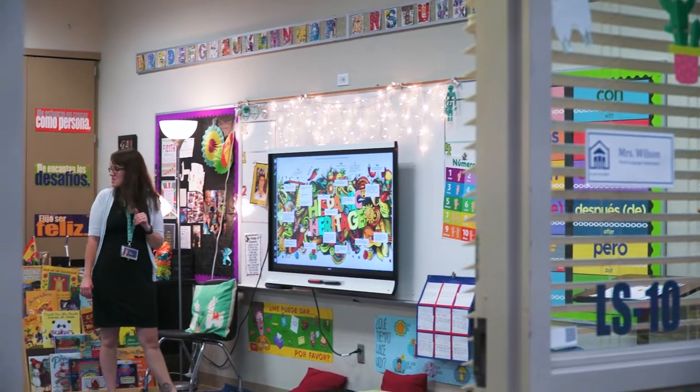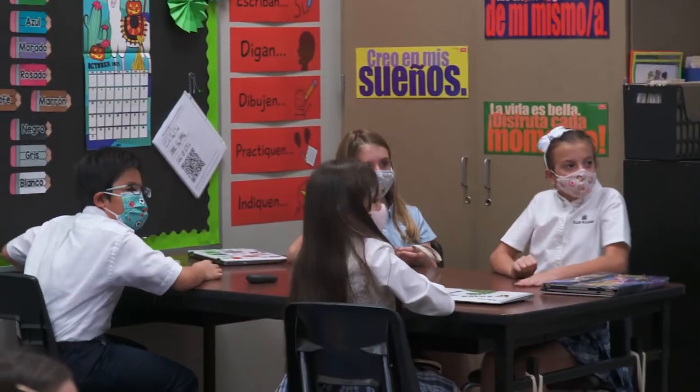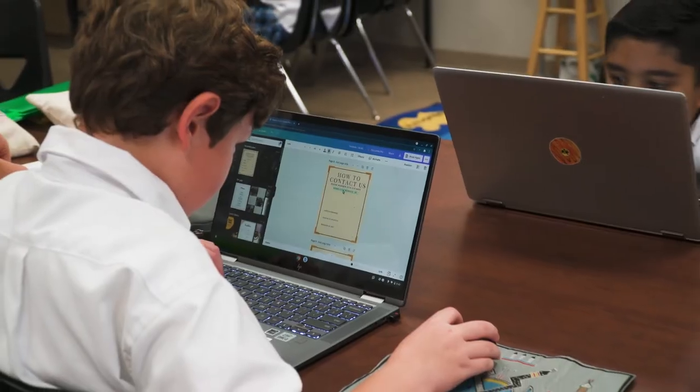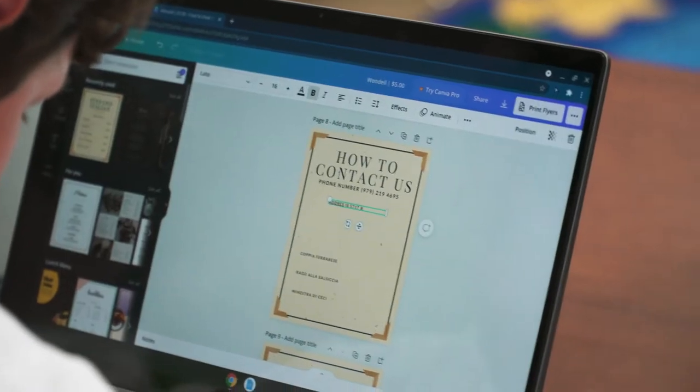Our project coincides with Hispanic Heritage Month, so the students are researching and learning about Hispanic countries around the world. For this project they got to choose a Hispanic country to research, and then they created a menu that would be at a restaurant in that country.